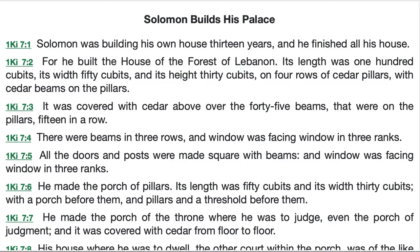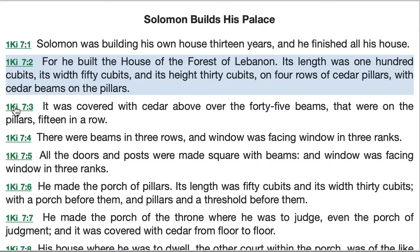First up, Solomon's own house, as we go to verse 1. Solomon was building his own house 13 years and he finished all his house, for he built the house of the forest of Lebanon. Its length was 100 cubits, its width 50 cubits, and its height 30 cubits, on four rows of cedar pillars with cedar beams on the pillars.